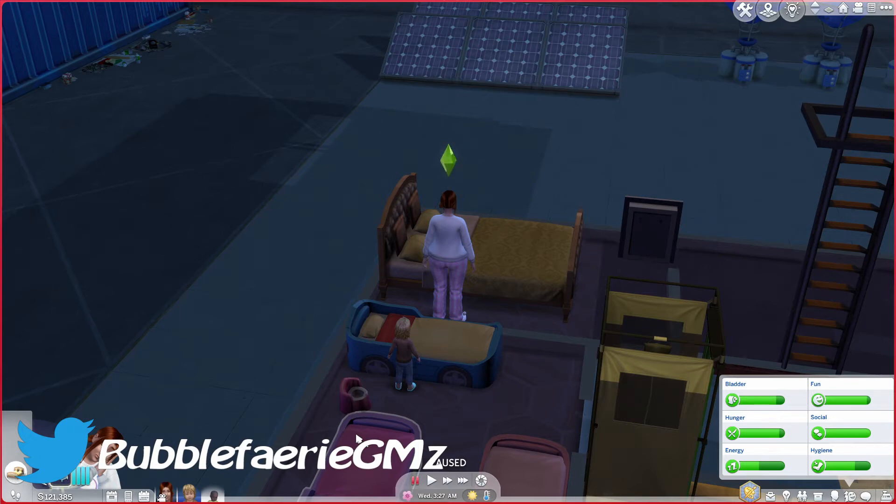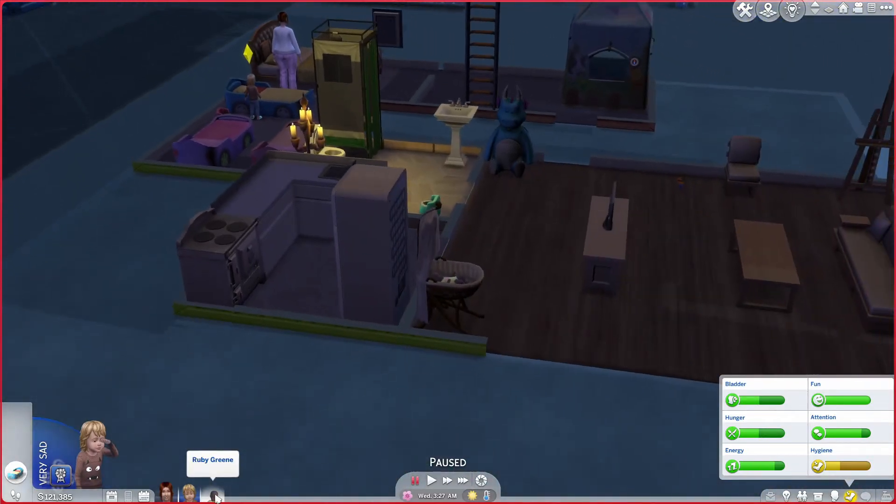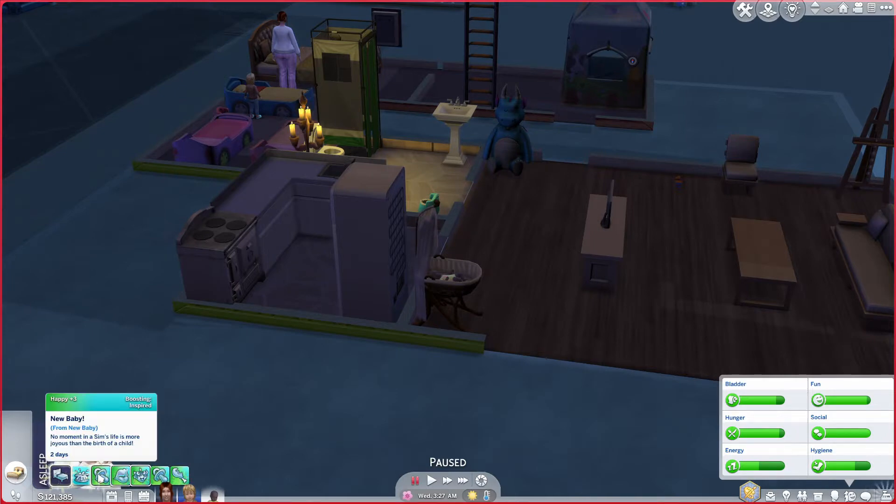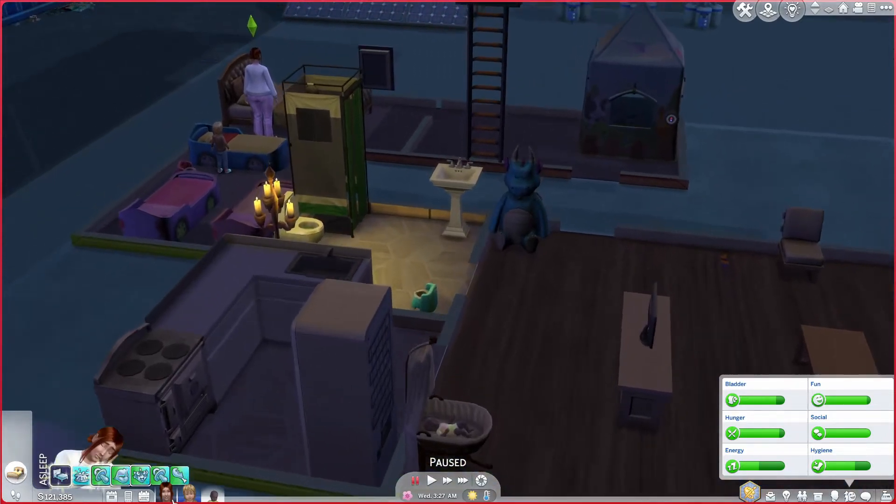Hey everyone, I'm Heather and welcome back to my channel. So we are back today with the Sims 4 100 Baby Challenge. We have a toddler, a baby, and we are pregnant again, so we are starting strong with three babies.